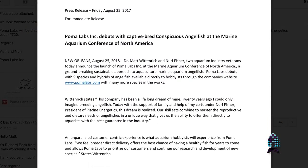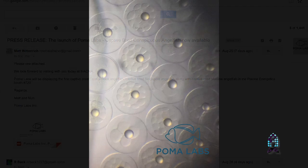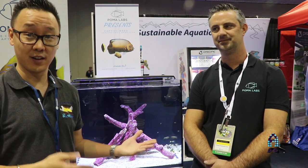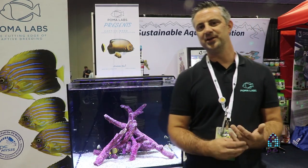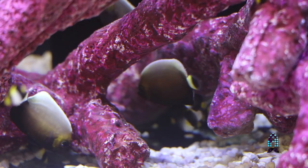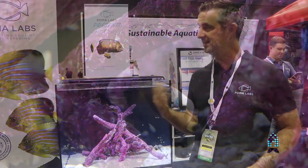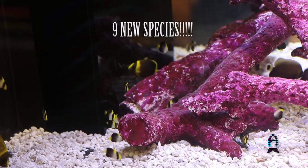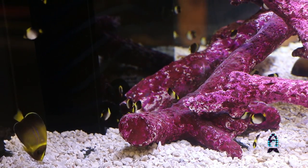I actually just got this email at 8 o'clock this morning. The success story is they were able to breed a special type of angelfish. The big debut of Poma Labs — we're launching with nine new species of angelfish available directly to hobbyists in the U.S., so you can get them retail direct.